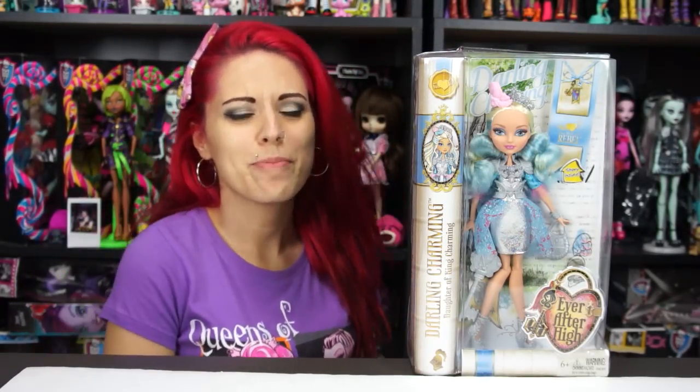Hey everybody, it's the Doll Circle and today I'm so excited — I know I always say that, and every time I watch back a video I'm like, I say that a lot. But I really am excited all the time because I get so many awesome dolls. This one I got from Amazon, so I didn't find it on a toy hunt, but when we saw it I just had to get it because I wasn't sure I could find her in stores.